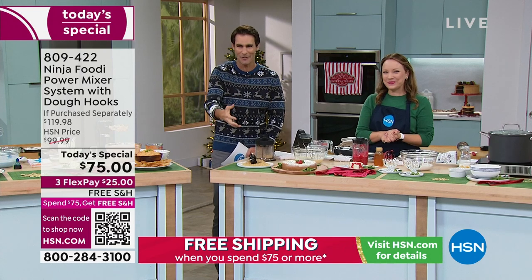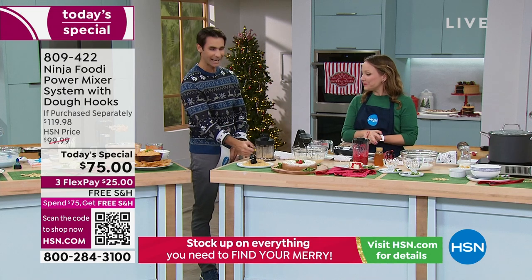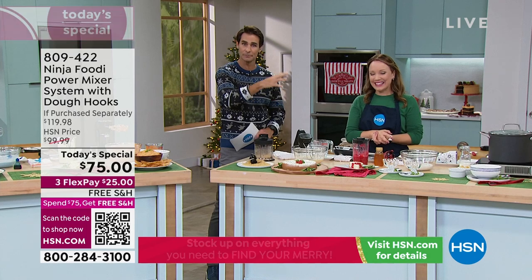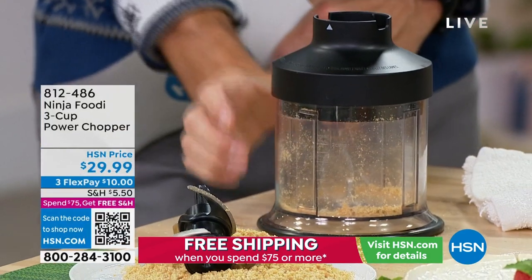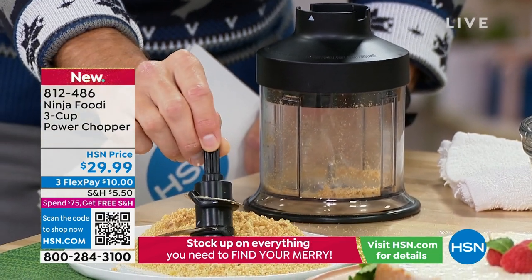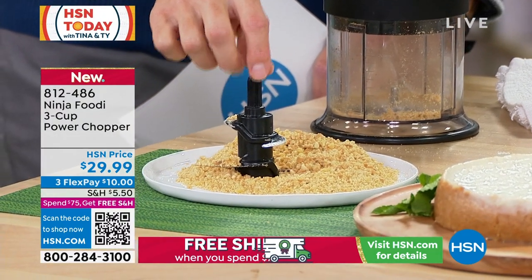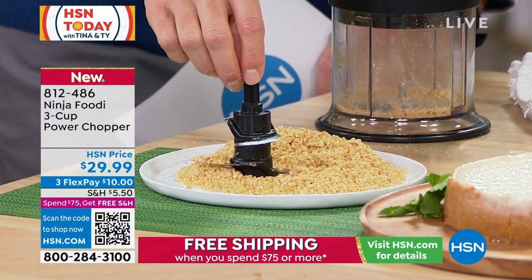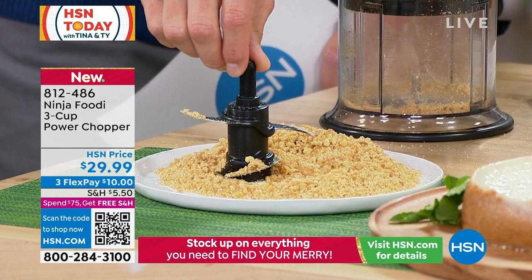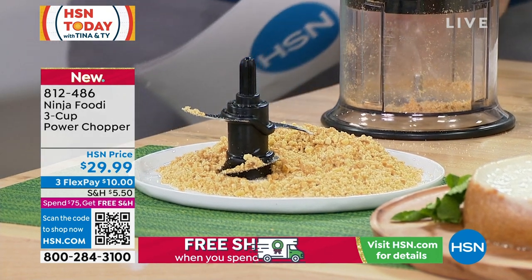Before we go, I want to mention one more time — these are going to be gone any second. This is your chopper: you take that base and put it on top, and it does all your chopping. Look at that blade — look at how quickly that chops. Maybe it's dessert toppings, maybe it's onions, garlic, and all the prep that takes you a long time or requires knife skills you don't have. This chopper is going to do it for you.